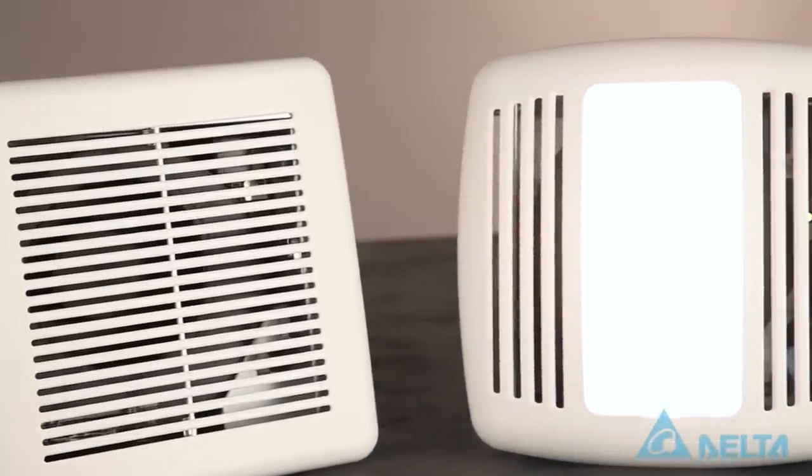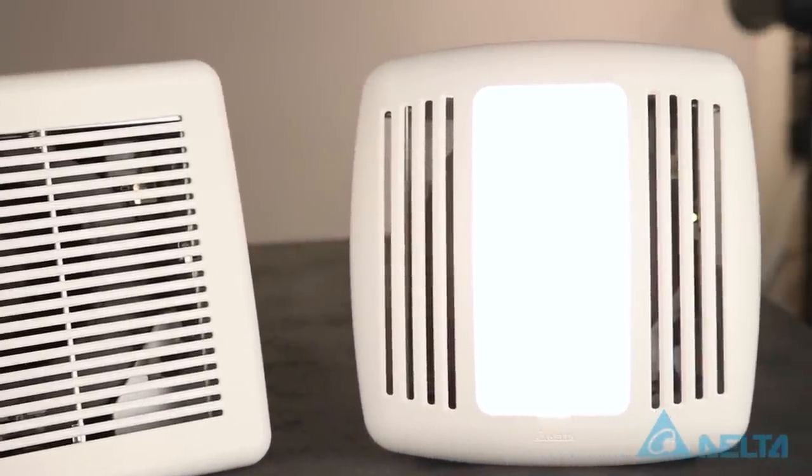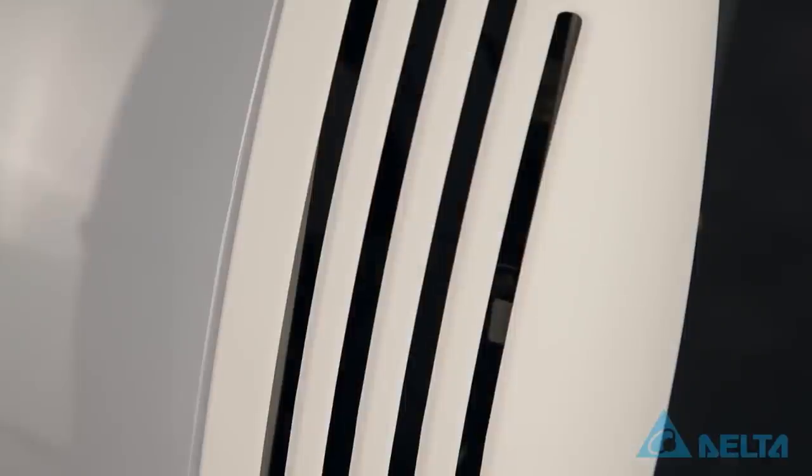There are multiple models available, including a 50 CFM and an 80 CFM, both available with or without a built-in fluorescent light. It also comes with an LED indicator letting you know when to clean the fan.